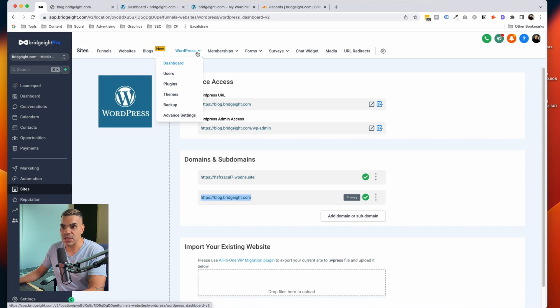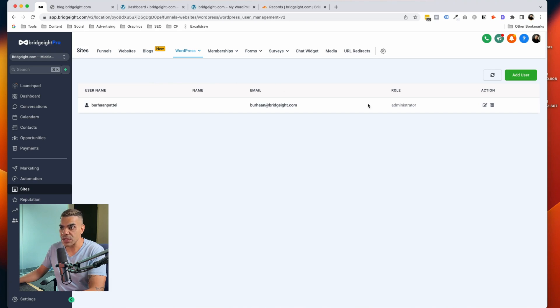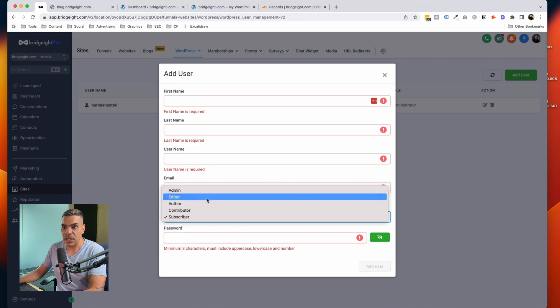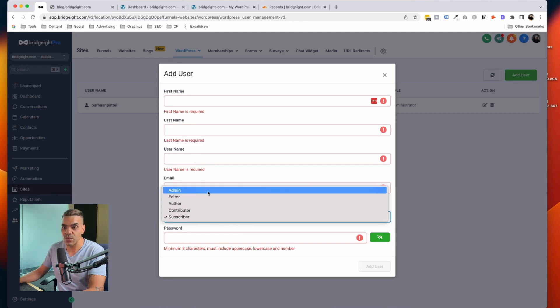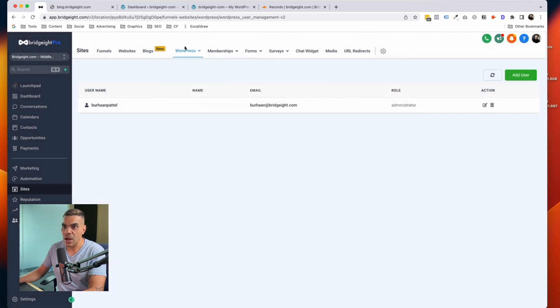Now that the WordPress installation is set up, I can go to Users and manage my users. Right now there's just me with the administrator role. If I wanted to add a user, I can click Add User, fill in all the details, choose the role — these are standard WordPress roles — and set up the password so they can log in.